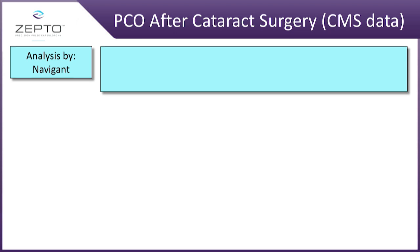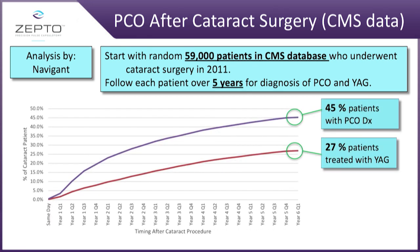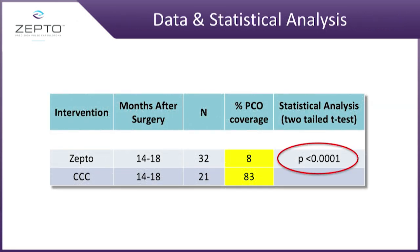I also needed to understand what the PCO rate is here in the US, so I had Navigant go back and look at one of the largest databases we can access for good data — the CMS database. What did it show? There's a significant issue with PCO, much more than we really want to admit. For premium lenses, the incidence is even higher. And when we looked at those two arms of patients we pulled in, we saw a significant difference — not small, not medium, but significant.